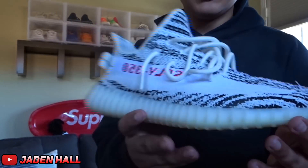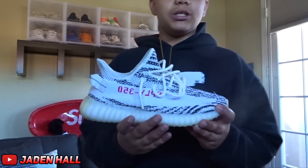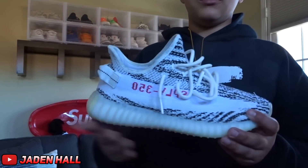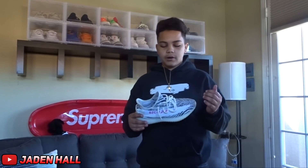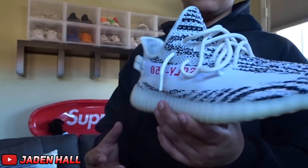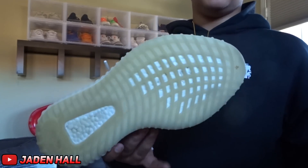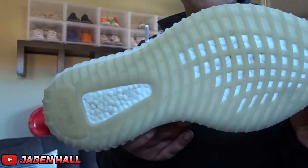For the next shoe, it is the Yeezy 350 Boost V2 in the Zebra colorway. These are probably my favorite Yeezy V2 — and probably my favorite Yeezy in general from Adidas — just because it's such a nice colorway and you can wear it with almost anything. I used to not like them and now they're my favorite, which is sort of a funny story. I'm really happy they came out with them a second time because I was able to get my hands on them.